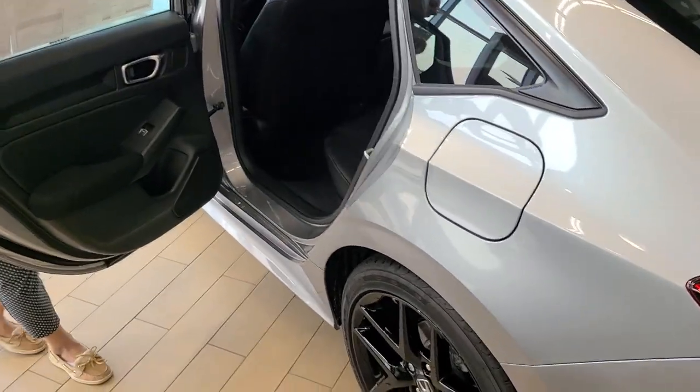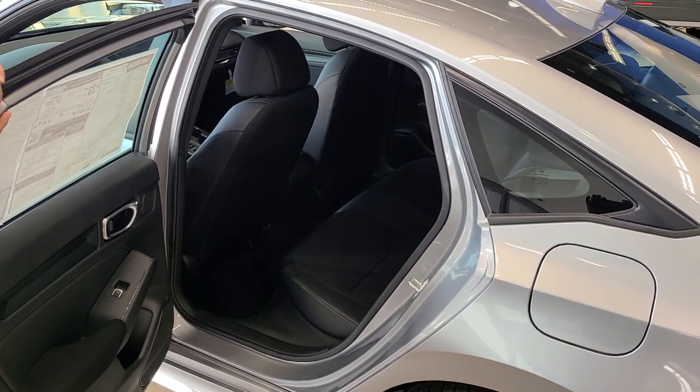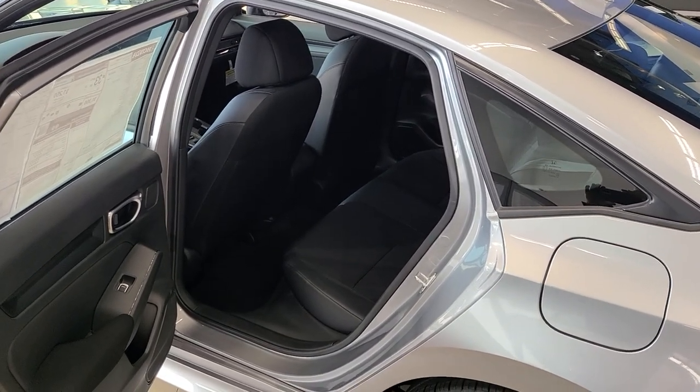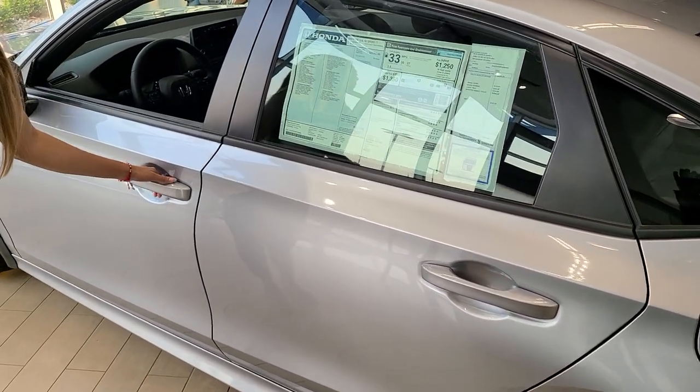Here is your interior. This is going to be a keyless entry.